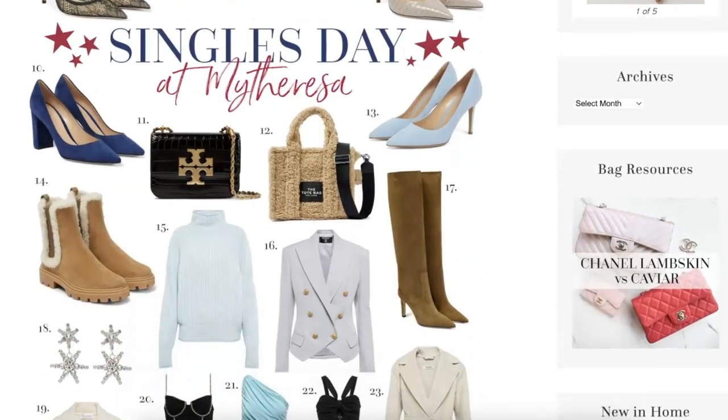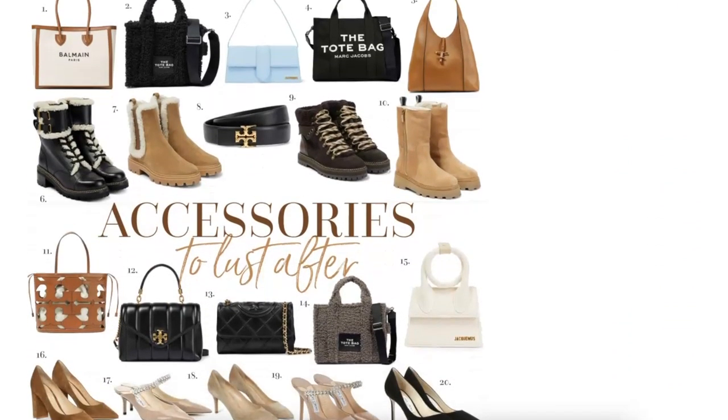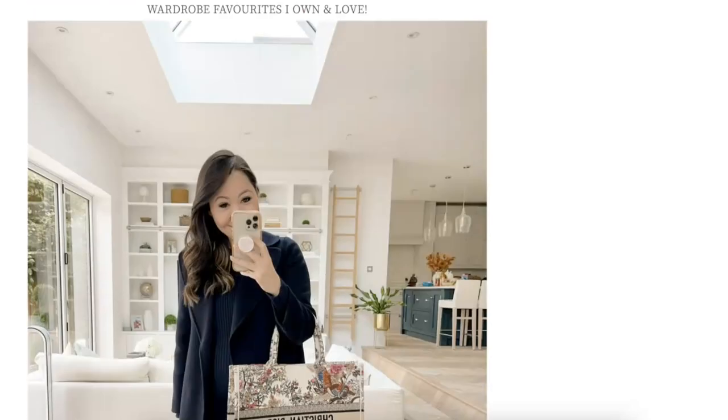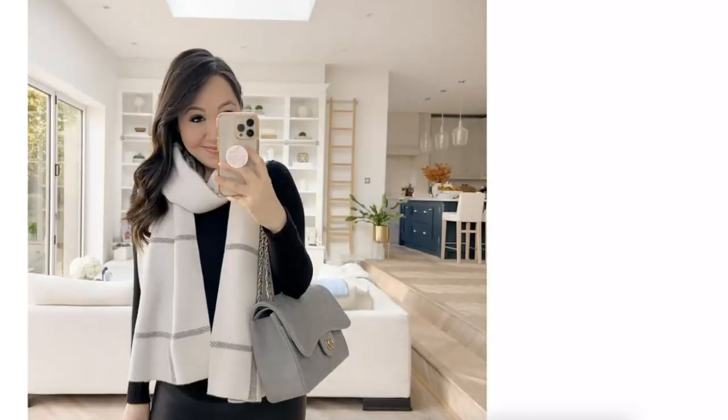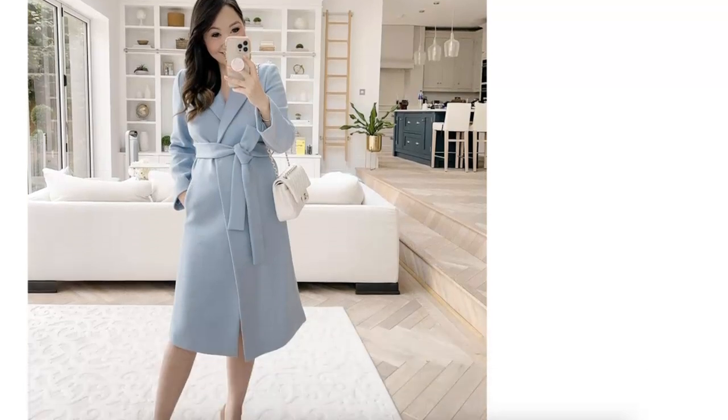Next up is MyTheresa and they have gone live with a really amazing Singles Day offer. Unfortunately it's not available everywhere, but it is available in the US, China, Hong Kong, South Korea, Taiwan and Singapore — I'll pop the full list below. Sadly not available in the UK and Europe, but if that changes I'll let you know. It's a very generous offer: you can take $200 off a $1,000 purchase, or if you spend $2,000 you can take $500 off. If you plan your spend efficiently it basically means 25% off new season arrivals. I have a huge blog post with all my favourite picks, but it's a really good one if you had specific items on your wish list.